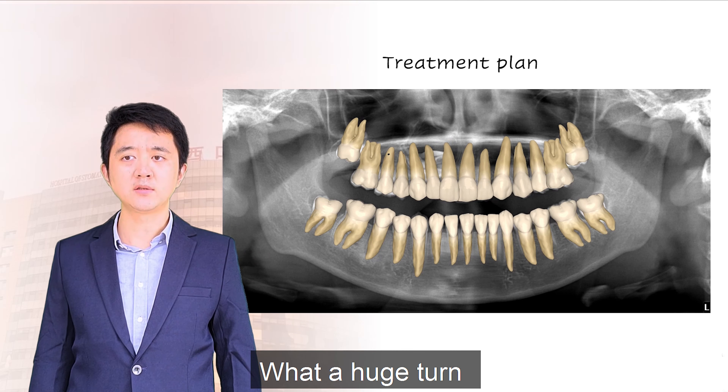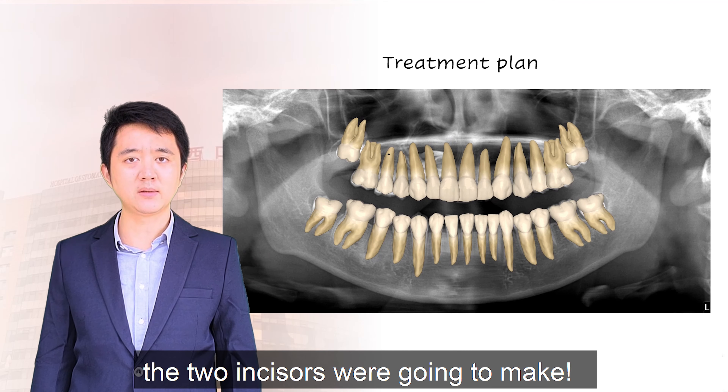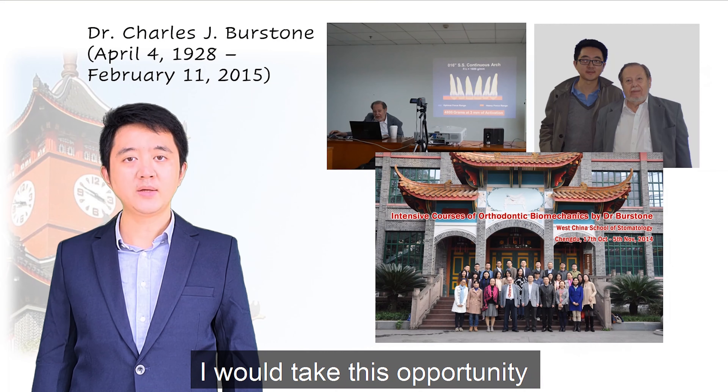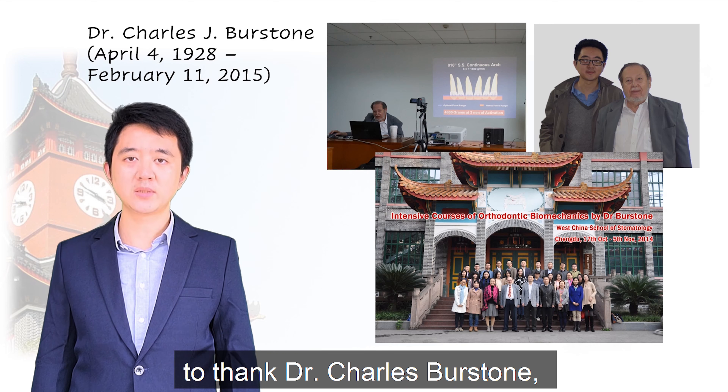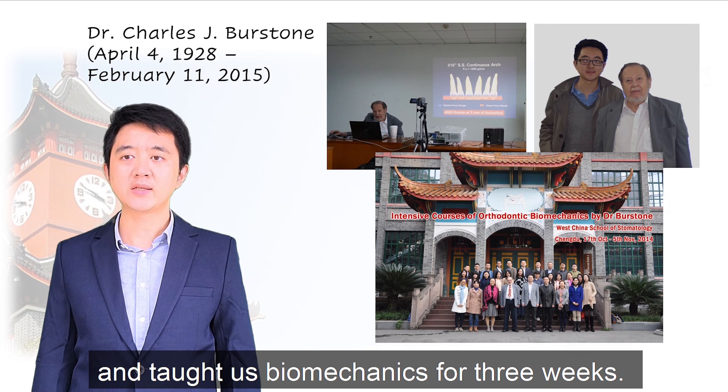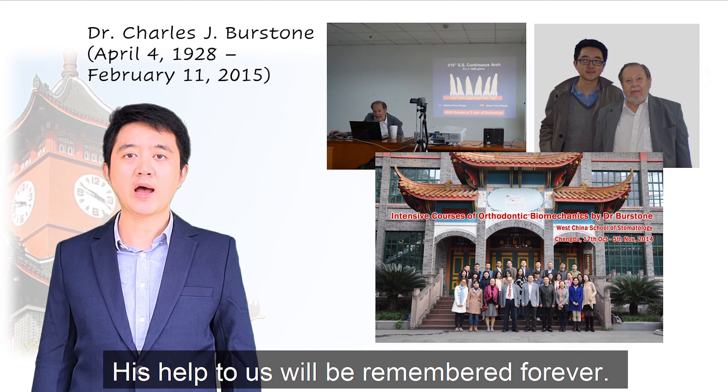What a huge turn the two incisors were going to make. I would take this opportunity to thank Dr. Charles Berstein, who came to Chengdu in the year 2014 and taught us biomechanics for three weeks. His help to us will be remembered forever.